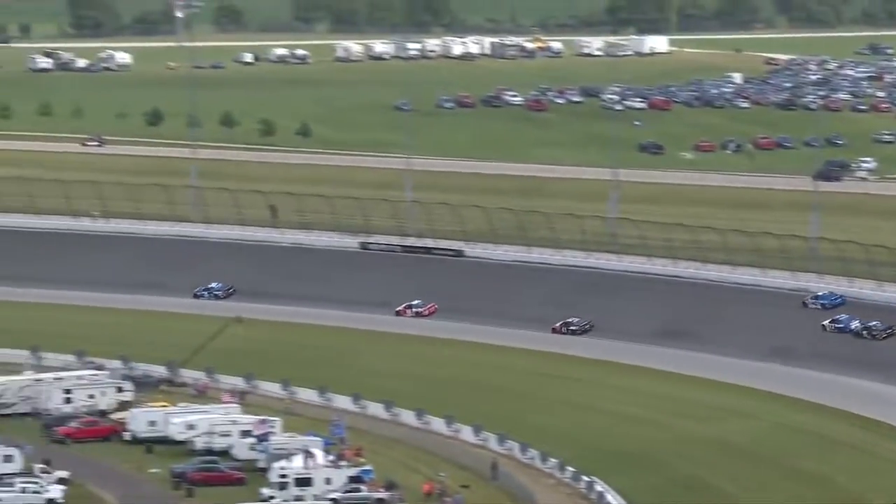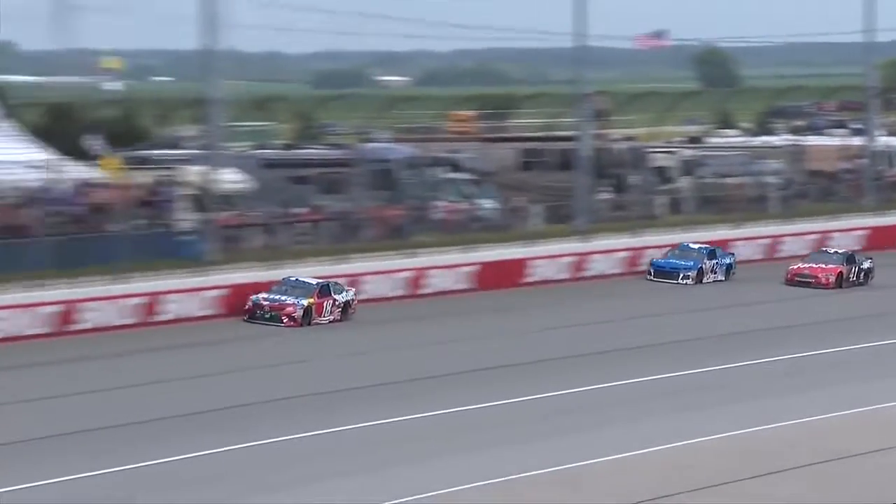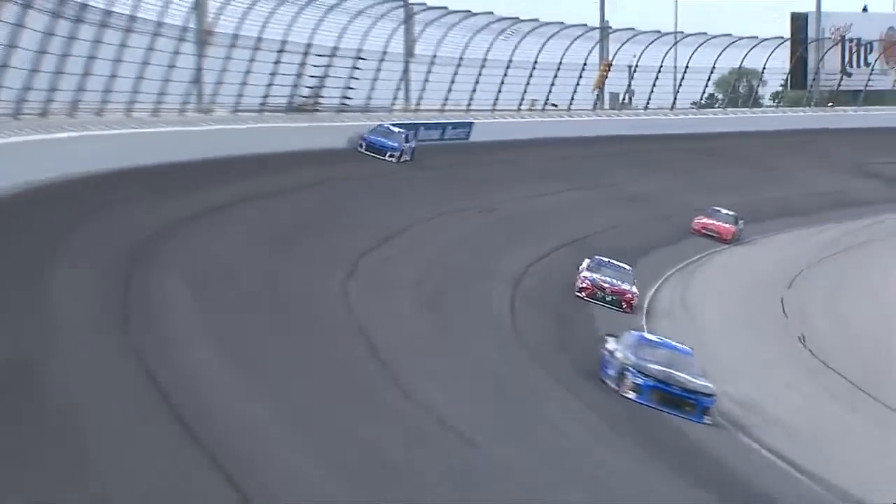Larson again trying to get up to the wall. Kyle Busch to the bottom here. What kind of run does Kyle Larson get off of this corner? Kurt Busch right up in front of the 42. Now he moves out of the way. Nobody in between the 18 and 42. Kyle Busch again to the bottom. Another opportunity for Larson to get a huge run.